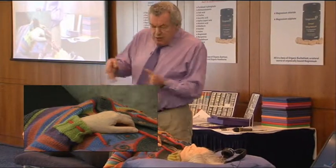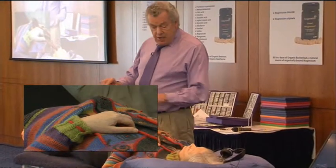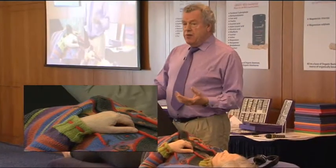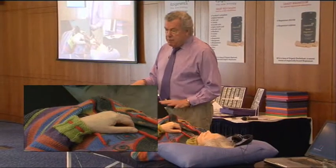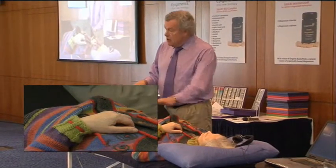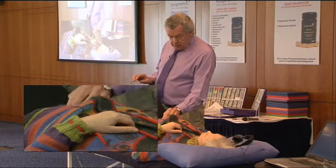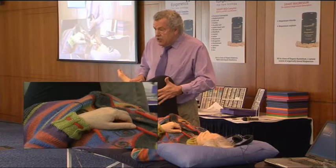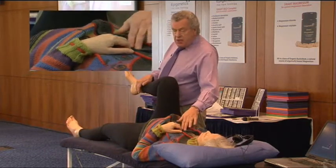So when you find one part that you can work from, work from it. With a person with cardiac problems, the heart is the best place to work from. If they come in with a gut problem, you may work off the gut first. But now let's try the myrtle — this is just the aromatherapy, not the herb itself. See how it affects the heart.